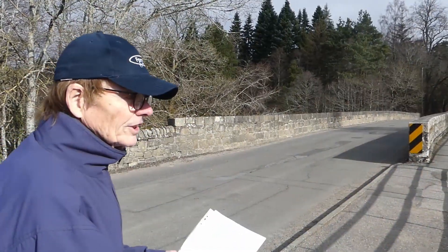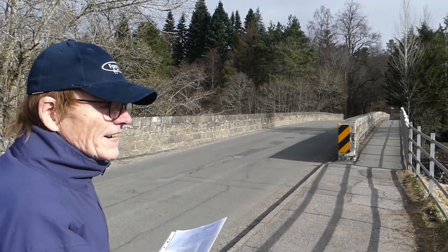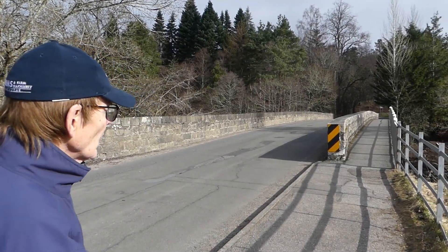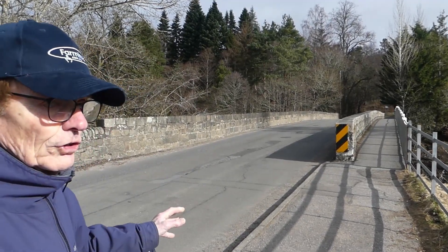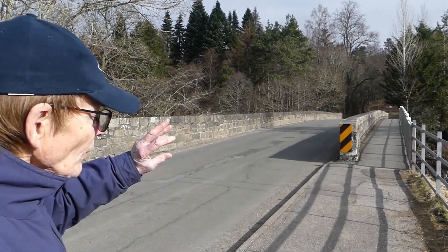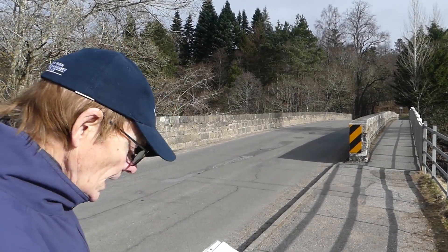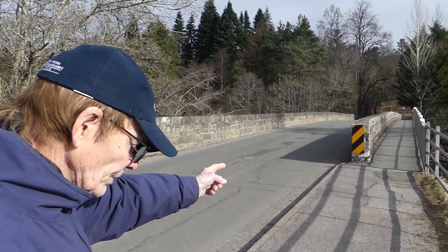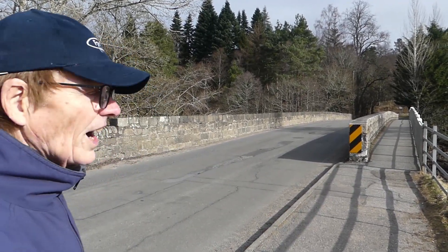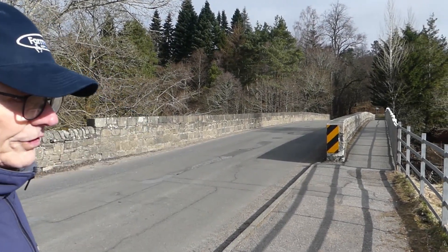Here we are on the bridge across the River Tilt, which was built in 1822. It's quite a narrow bridge, and for anybody on a bicycle, traffic coming the other way can be quite imposing. The cantilevered walkway footbridge was installed around 1960, which made it much easier for people walking across.